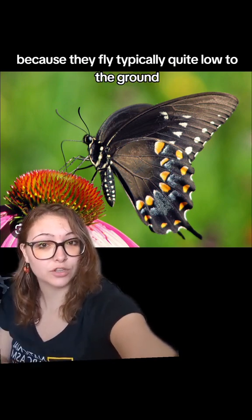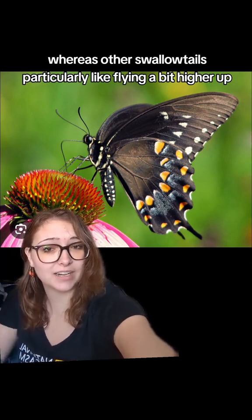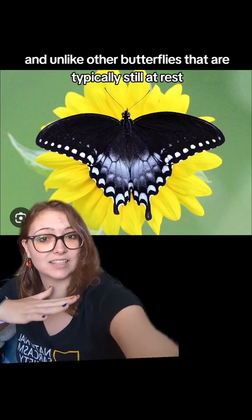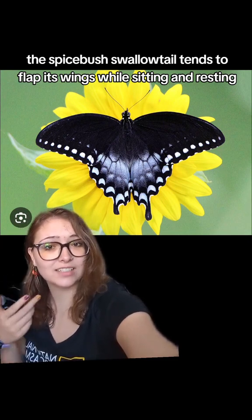They're also slightly different from other swallowtails because they fly typically quite low to the ground, whereas other swallowtails particularly like flying a bit higher up. And unlike other butterflies that are typically still at rest, the Spicebush Swallowtail tends to flap its wings while sitting and resting.